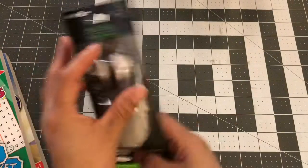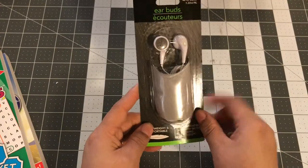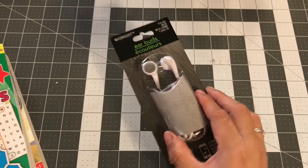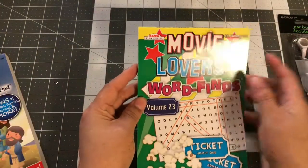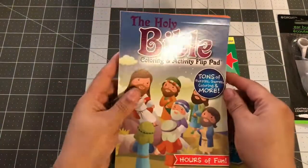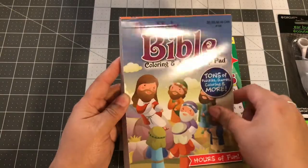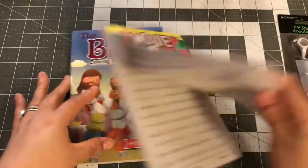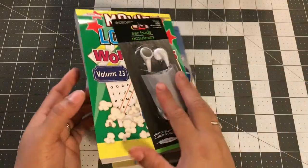And then I got these headphones from the DT. I'm already thinking about Easter, so this is going to go in my niece's Easter basket. I also found these word finds — it has movie lovers — and they also had the Bible coloring activity flip book. I thought these would be good to entertain her.